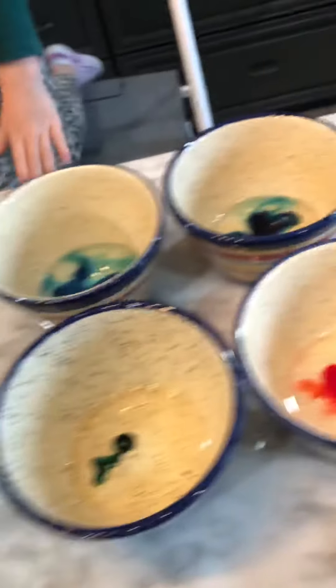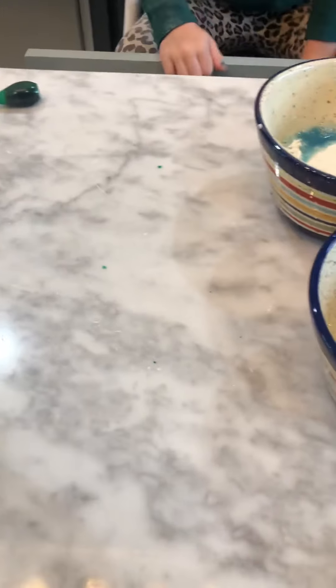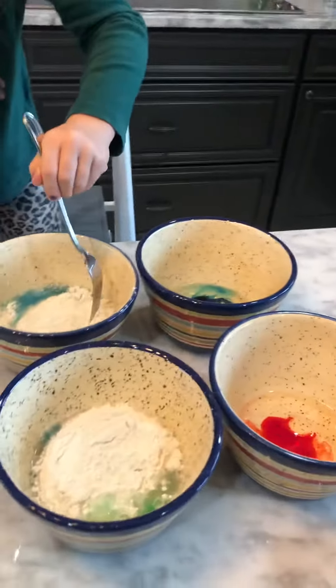Harper, if you want to get out a fork, I'll help you. Okay, hopefully this will turn out — we don't know, we haven't tried this one yet. We're hoping it'll work. I've never really been good at making homemade play-doh, but I thought it'd be something cool to try.